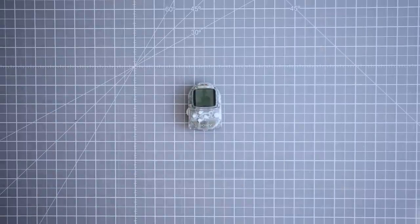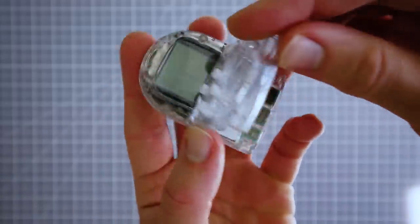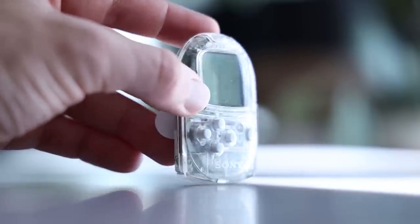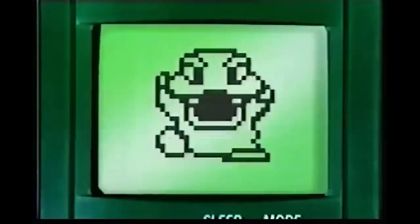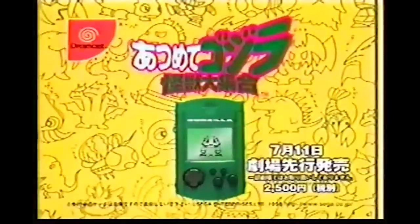First up: the Pocket Station. No, it's not a Tamagotchi, but actually a memory card and personal digital assistant for the PlayStation 1 that also added some on-the-go functionality with select PlayStation games — making this sort of like Sony's first handheld console. You may think it's like the Dreamcast memory card, and you'd be exactly right. Six months before this was released, the Sega Dreamcast came out in Japan, and one of its key features was the Visual Memory Unit — the memory card slash second screen that went into its controller. The Pocket Station was PlayStation's answer to Sega's VMU. However, unlike the Dreamcast, it was only released in Japan, and it actually outlived the Dreamcast by one year, being discontinued in 2002.